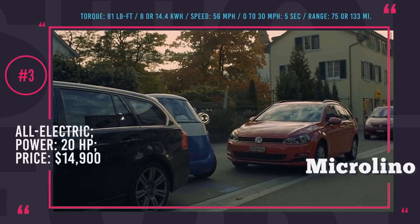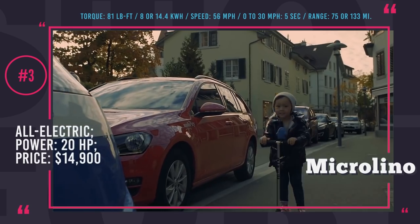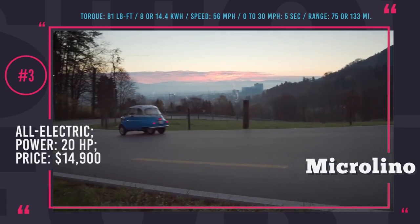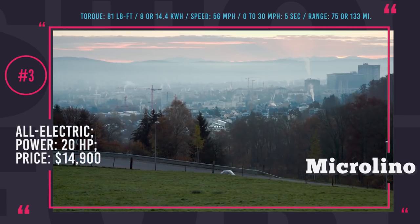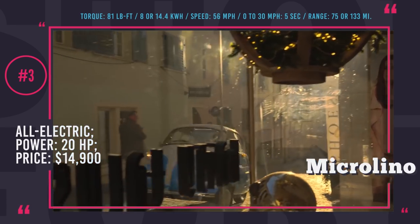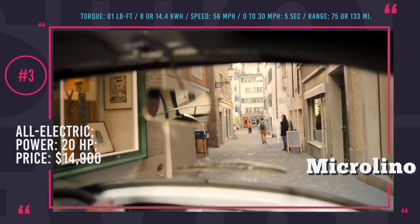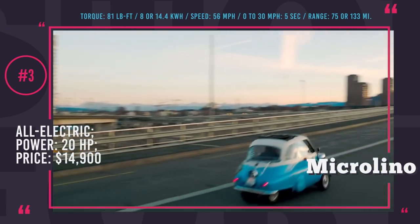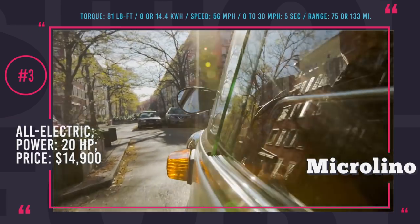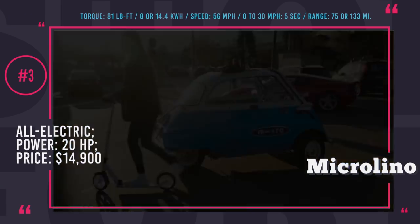It even has a 10 cubic feet trunk for groceries and other essentials. At just 6.5 feet in length and 992 pounds, Microlino is subcompact and can be parked virtually anywhere, taking one-third of the space needed for a regular car. The vehicle runs on a 20hp motor with a top speed of 56 mph. It is available with either an 8 or 14.4 kWh battery, delivering 75 and 133 miles of range respectively. Its base price is $14,900 and production was scheduled to start in mid-2018.